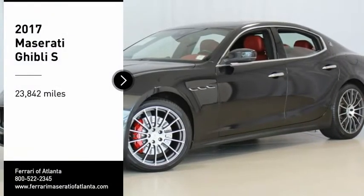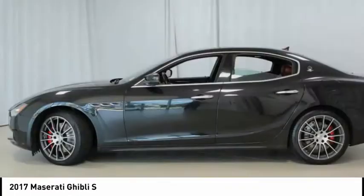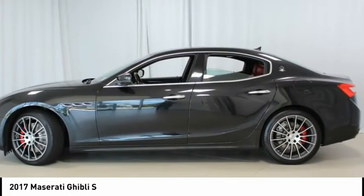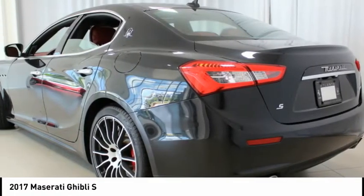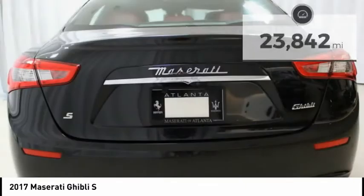Recent Arrival. Maserati Certified Pre-Owned, special CPO APRs as low as 1.9% for 60 months or 3.9% for 72 months, WAC, coverage with unlimited miles until May 23, 2022.